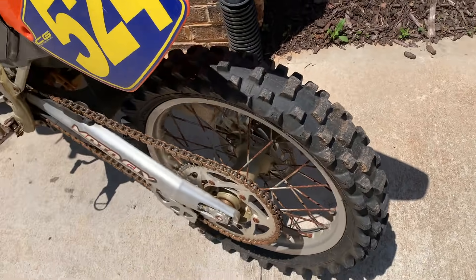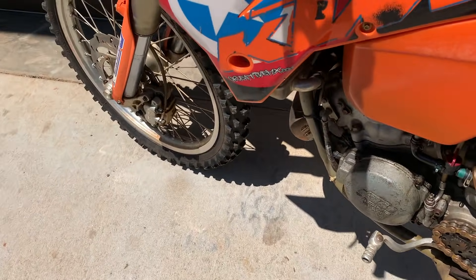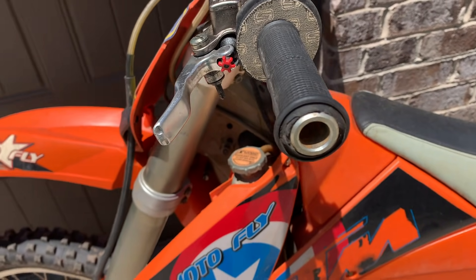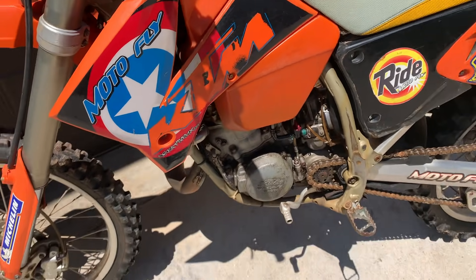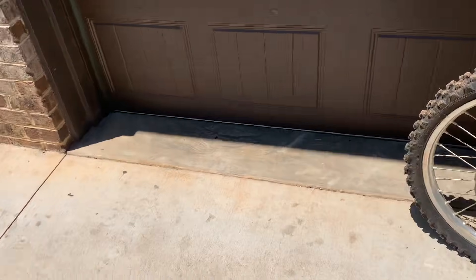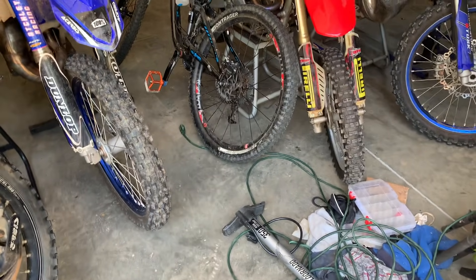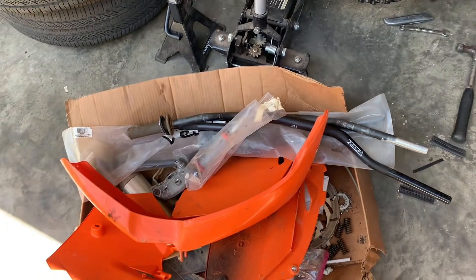It's got decent tires on it from 10 years ago — it's been in a shed. The clutch definitely needs to be bled, there's like nothing there. Front brakes are good, back brakes need to be bled. Let's try to get it running — I'm going to have to make some room in the garage because we're currently completely full. Let's get to working on this thing.